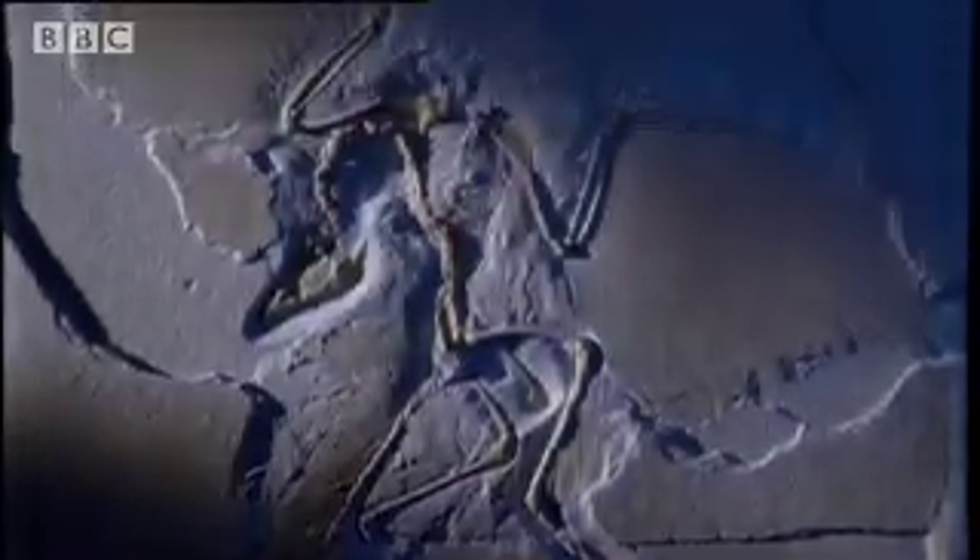Archaeopteryx. Although it had the head and pelvis of a reptile, the long forelimbs suggest something altogether different — they're covered in feathers. This was part reptile, part bird. Archaeopteryx marks one of the major turning points in evolutionary history. From these beginnings emerged the 9,000 species of birds that fill the skies today.